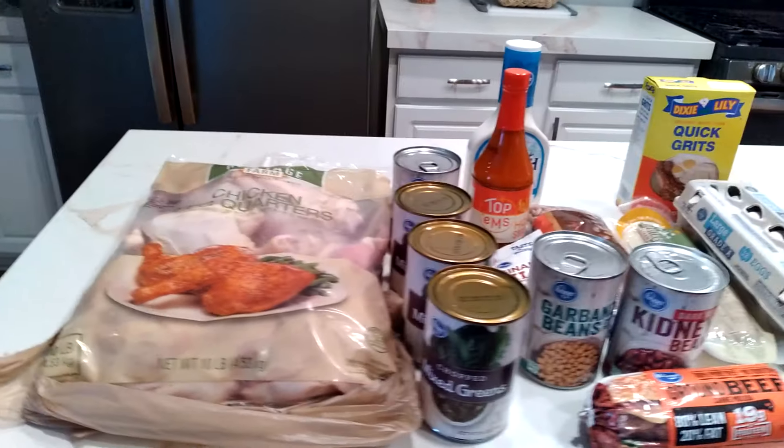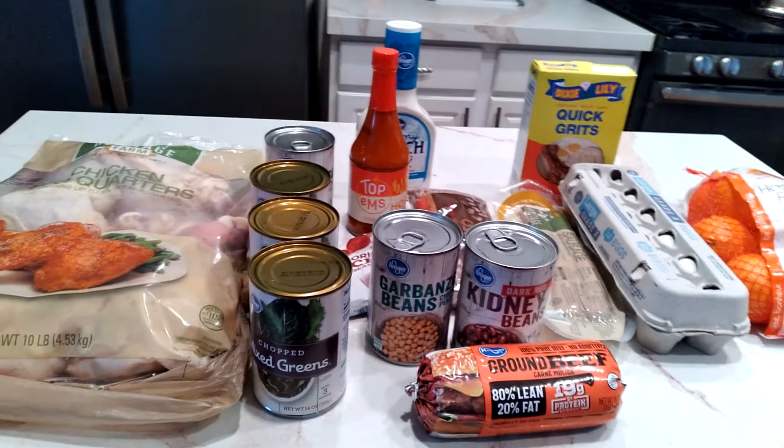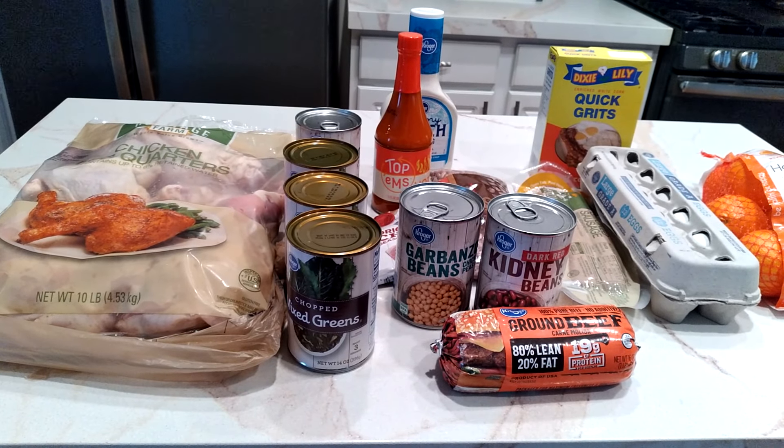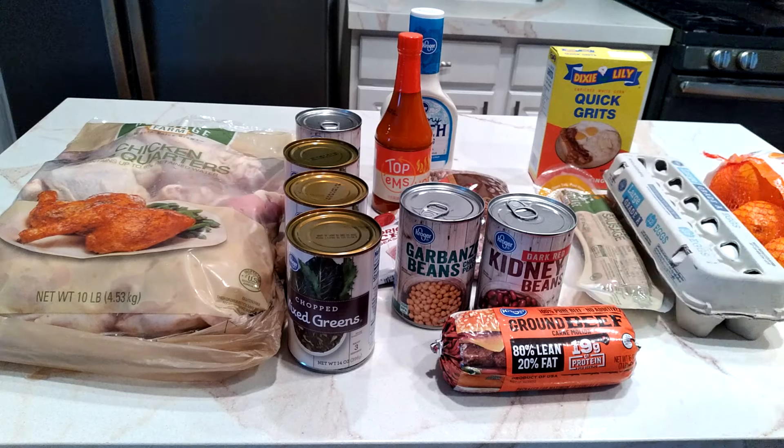All of that for about $23.70-something. I'll have to check my debit card online since I didn't get a receipt. When I do the meal prep, I'll tell you exactly. But yes, it was under $25 — under my budget. You can still get meat for each meal. I got hamburger, chicken, sausage and eggs for breakfast, some greens, and vegetables — all for under $25.